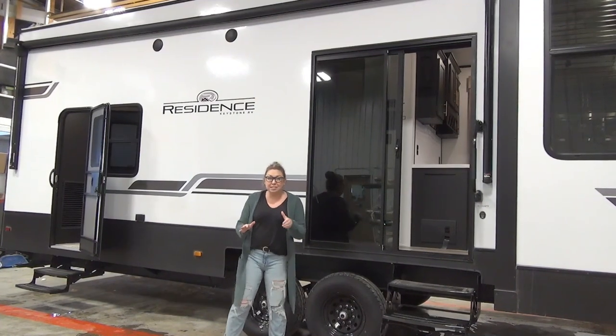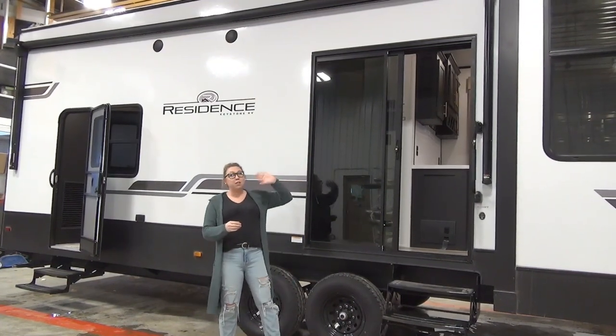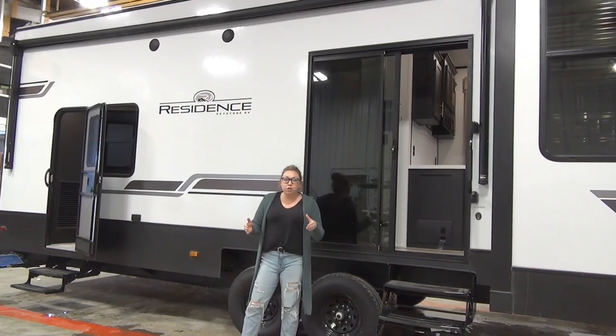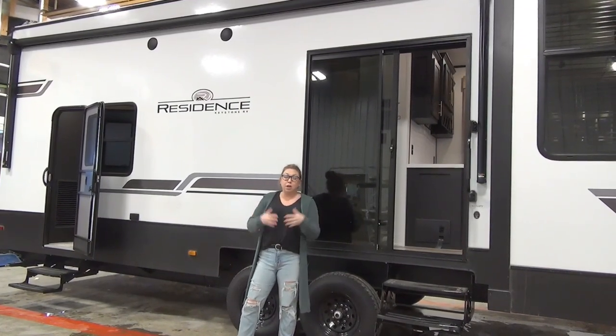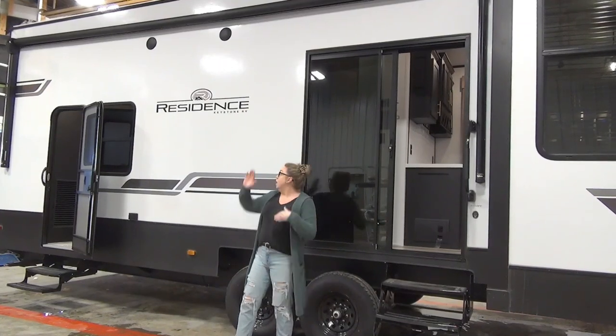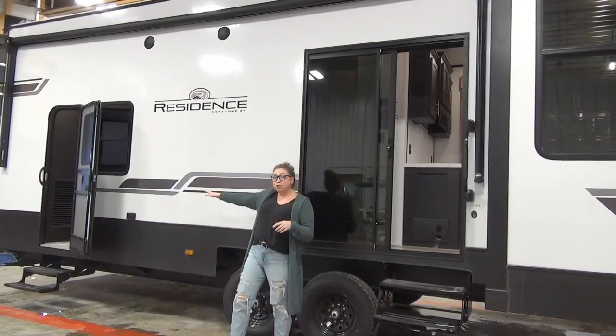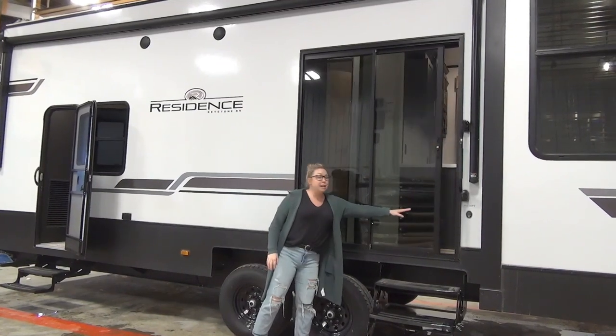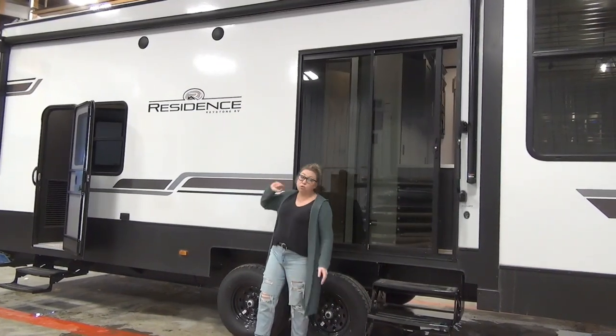One more stop before we go inside — great big awning on this side. Campsite slide, as you can see. If you're looking at a destination model, you're looking for space inside. Huge awning covering that bedroom door entrance there. You've got sliding patio doors, which will be your main entrance here. And then you've got outdoor speakers out here as well.